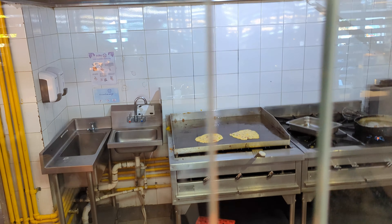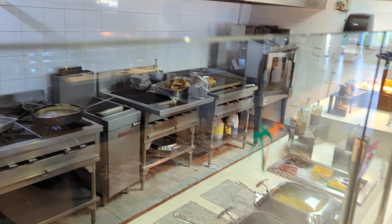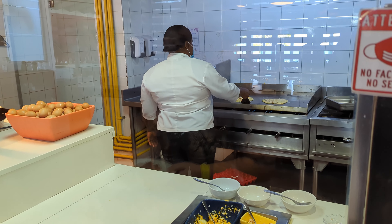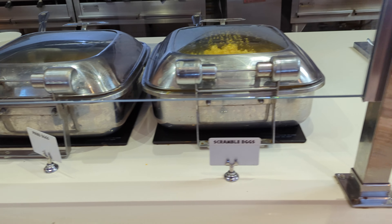Behind me here is the buffet restaurant. We've eaten here several times — lunch, breakfast, and a couple of dinners. There are also à la carte restaurants: the Soup and the Olivia. We've tried them both; it's worthwhile to move around and check them out. The food has been great. We're going to be doing an interview with the chef from the Olivia restaurant a little bit later, so stay tuned.